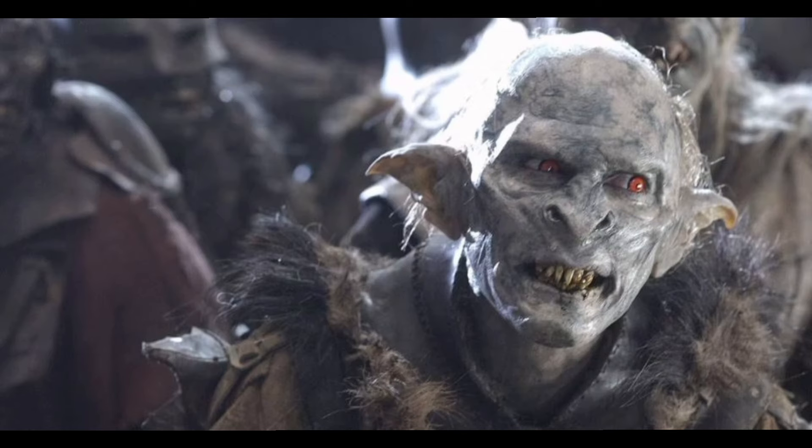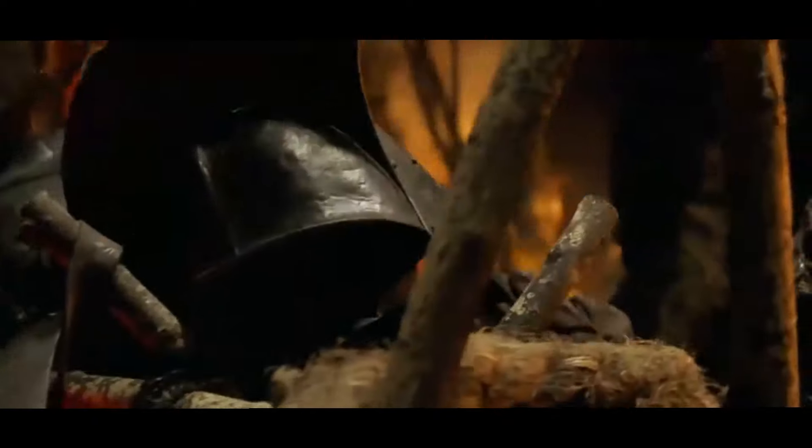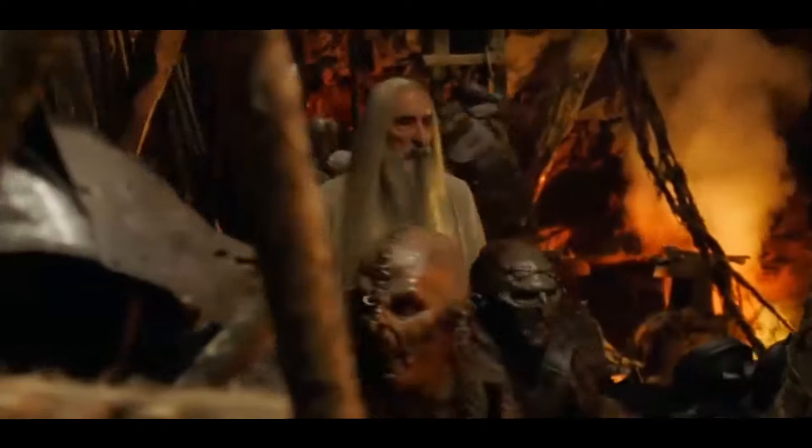Regular orcs are certainly nothing to sneeze at. They're vicious and dangerous for sure, and they're definitely not pretty to look at, but they're not the deadliest villains the fellowship has been up against. Regular orcs are smaller with bent bodies that aren't exactly built for speed and agility.